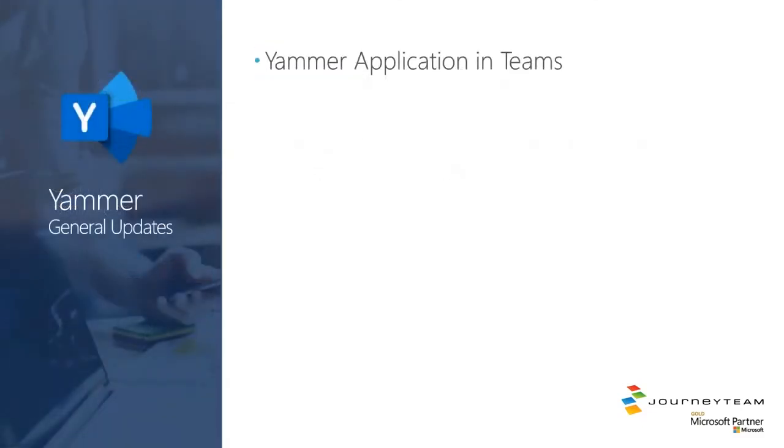Yammer updates: you should be really excited that there's now a Yammer app in Teams — it's called Communities. If you want to take a look at that, do a search for Communities, download the Yammer app, and it'll embed the Yammer interface within the Teams client.